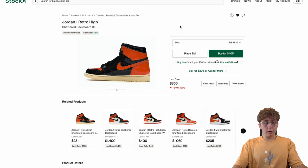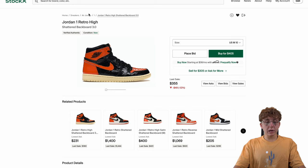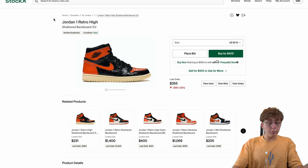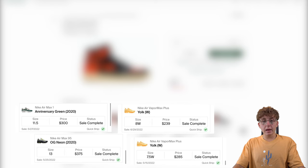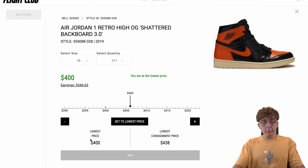Now we're going to look at an older shoe — the Jordan 1 High OG Shattered Backboard. Older shoes tend to do much better on consignment. On StockX, I only recommend selling brick flips — shoes you find at outlets or on sale at Foot Locker on Black Friday — because weird one-off shoes sell quickly there. For older hyped shoes, consignment is better. For example, a size 10 is listed at $405 on GOAT, but the lowest consignment rate is $438 minus 12-13% fees — not bad.